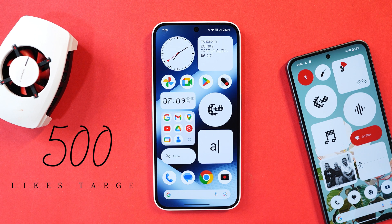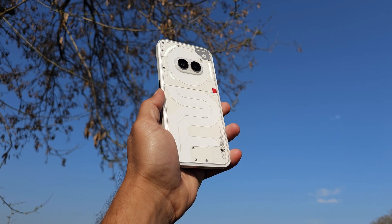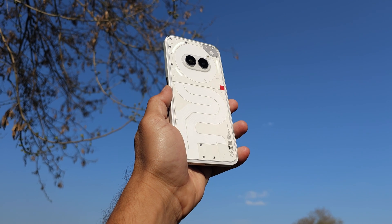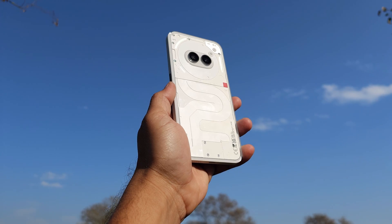Before moving ahead, if you like our content and find it useful, make sure to smash the like button and consider subscribing to our channel. I was about to release the full in-depth review of Nothing Phone 2A, but now I have to test this device for a day or two as my primary phone. Don't worry — before the review, I'll do a community post.